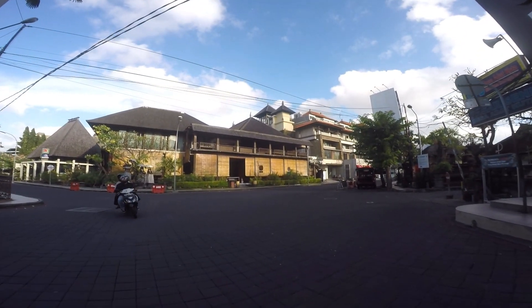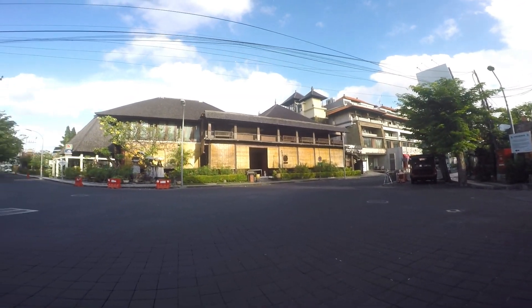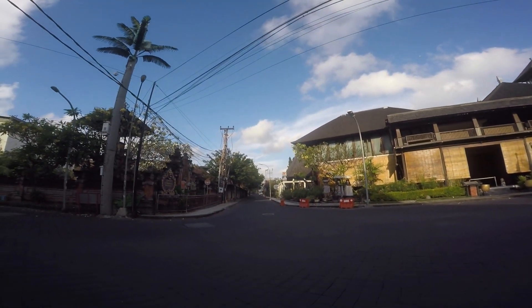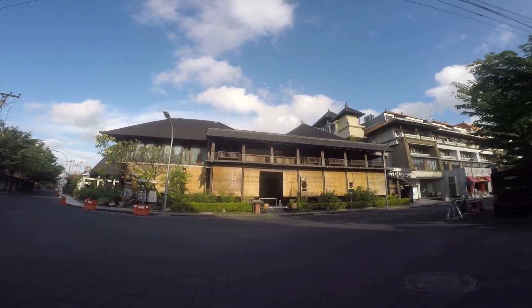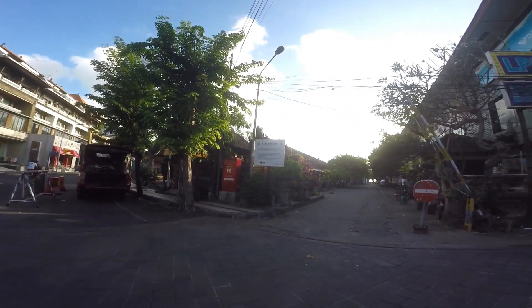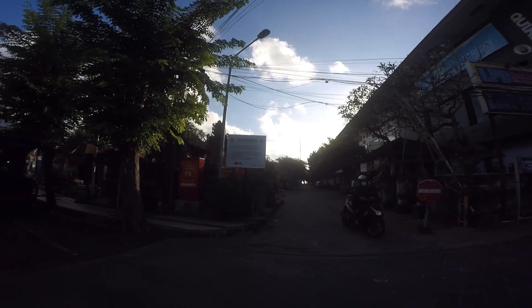It's really clean - no cars, no bikes. Here we are at Benisari Street, and it's totally empty. To my right over here is the traditional art market, and this place is closed.